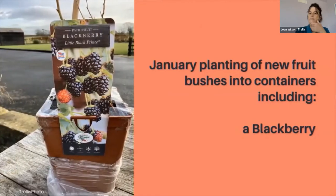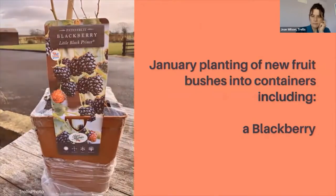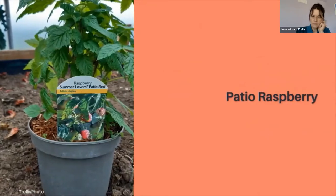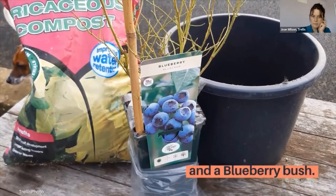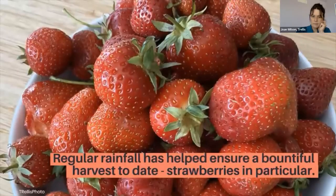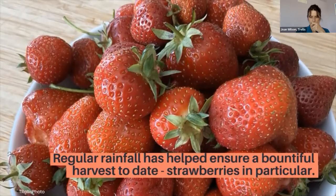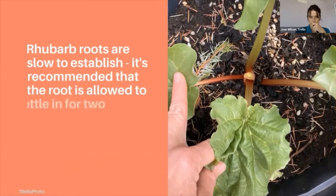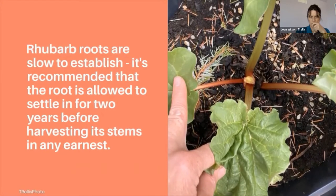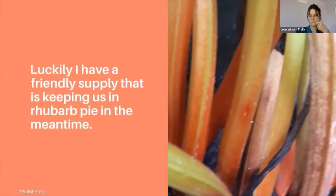Back in January we planted several fruit bushes into containers, including a blackberry, a patio raspberry, and a blueberry bush. Regular rainfall has helped ensure a bountiful harvest to date — strawberries in particular, but we'll take a closer look at the strawberry plants later. We planted a rhubarb root, which is slow to establish; it's recommended that the root is allowed to settle in for two years before harvesting its stems in any earnest. Luckily I have a friendly supply that is keeping us in rhubarb pie in the meantime.